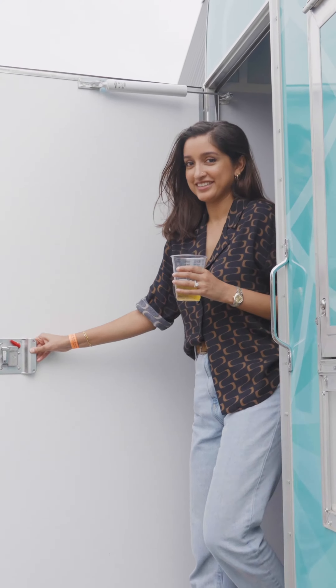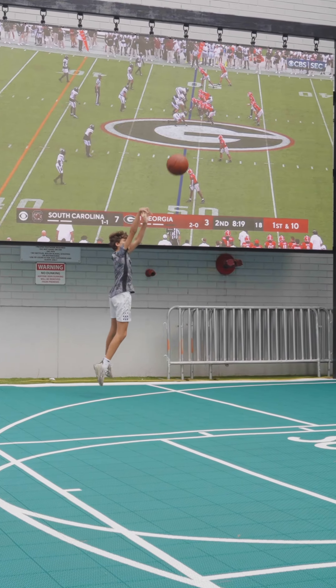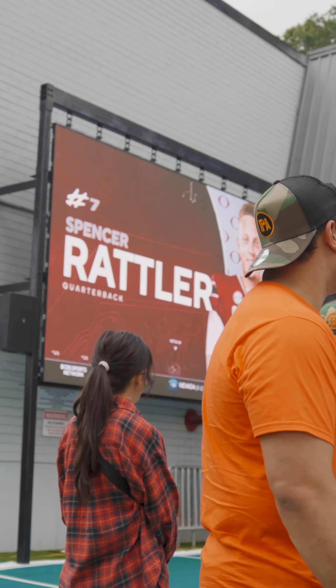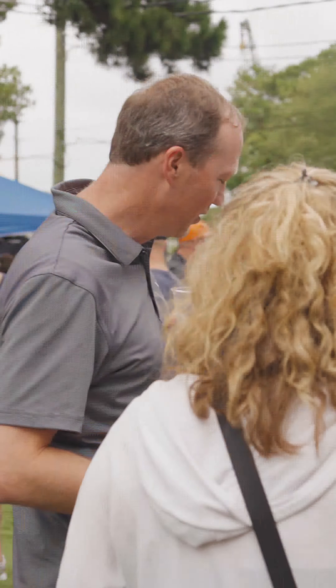This is not just any ordinary booth — it's an experience on wheels that rolls up right to your event, making it special and unique. The process begins with a quick scan of people in our high-tech photo booth. Inside the booth, we have 95 cameras that take 190 photos of you in less than one second.